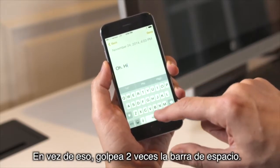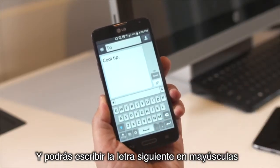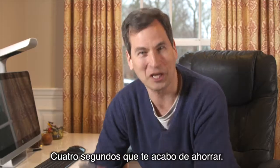Instead, hit the space bar twice. You automatically get a period, a space, and then an automatically capitalized next letter. Four seconds I just saved you.